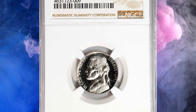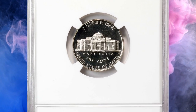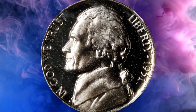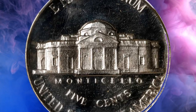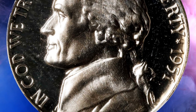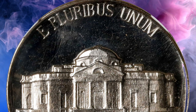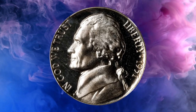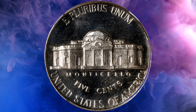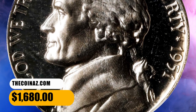Number 12: here is an elusive proof nickel — a 1951 5-cent piece in PR67 condition with ultra cameo and star designations. The 1951 Jefferson Nickel proofs had a mintage of only 57,000 coins, which is relatively low for a Jefferson Nickel. The ultra cameo designation means that the coin has a particularly strong contrast between the frosted foreground and the mirrored background. As a result of its rarity and condition, the 1951 Jefferson Nickel PR67 is highly sought after by collectors. Price for these coins can range from several hundred to several thousand dollars depending on exact grade and condition. This one was sold for $1,680.